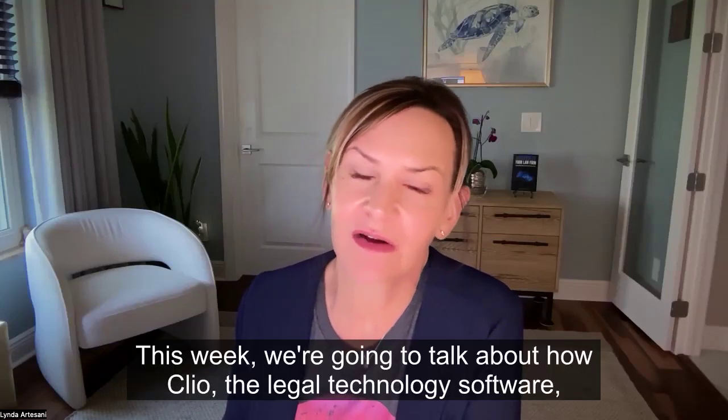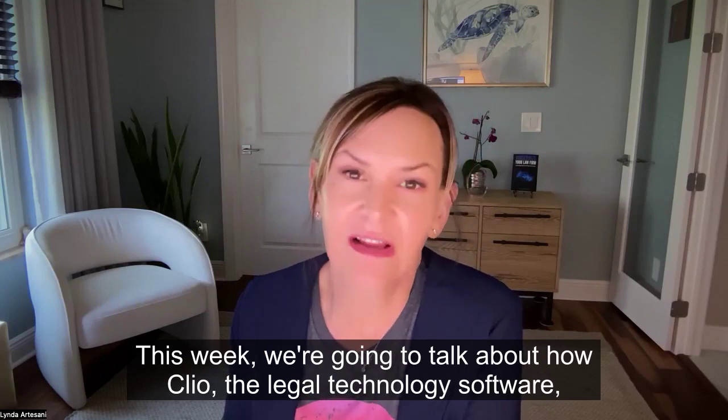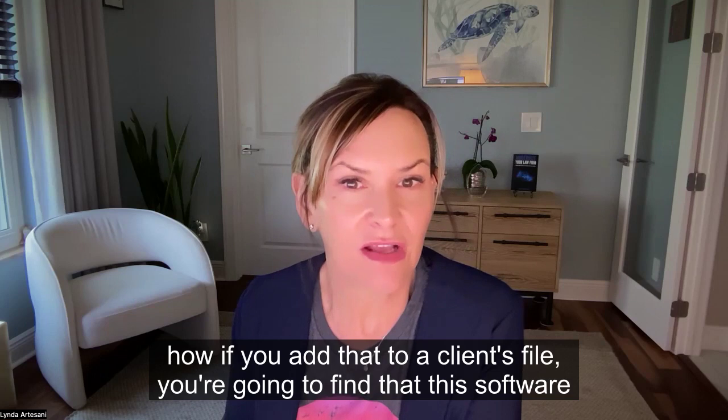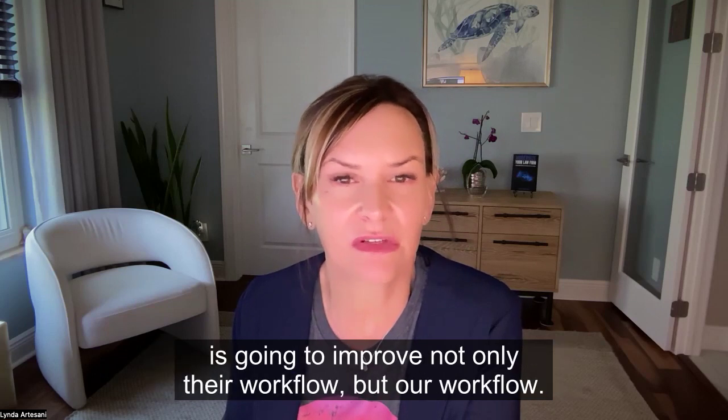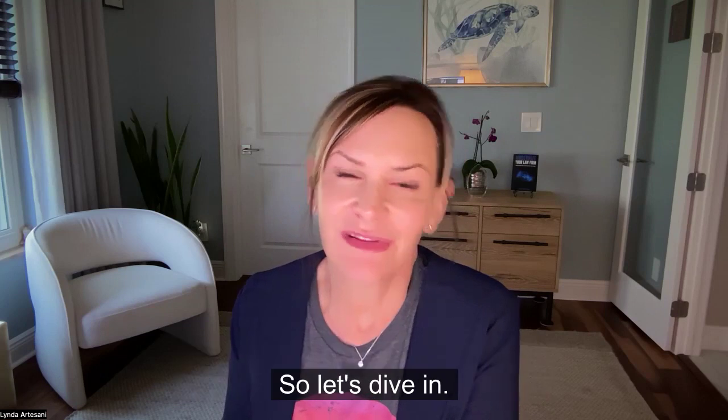This week, we're going to talk about how Clio, the legal technology software, works — and how if you add that to a client's file, you're going to find that this software is going to improve not only their workflow, but our workflow. So let's dive in.